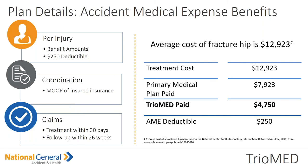Clients must seek treatment within 30 days of the covered accident, and then all sequential follow-up visits up to 26 weeks after the initial accident are covered. Just to point out the example here: the average cost of a fractured hip is $1,923 in treatment costs. The primary medical plan paid $7,923, and the TrioMed paid $4,050 — because remember there's that $250 deductible.